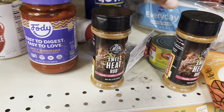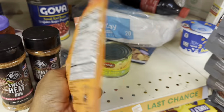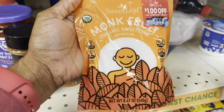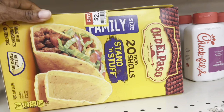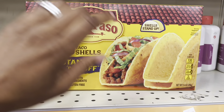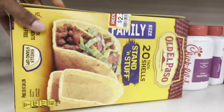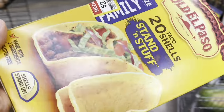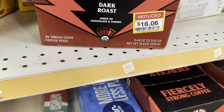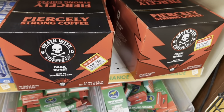There's monk fruit sweetener over here — I've heard it's really good as an organic sweetener but I've never tried it. The stand-and-stuff taco shells are $2.25. Even though I don't eat ground beef, I could use these for chicken tacos, so I'm going to grab a couple. There's also a dark roast coffee with hints of chocolate and cherry — that sounds really good! These are coffee pods for $16.00. They still have some paper straws for $1.12, though those appear to be Christmas-themed.